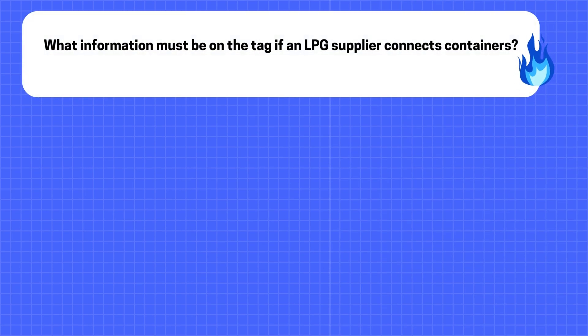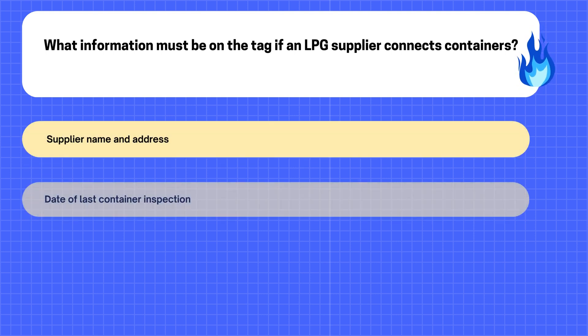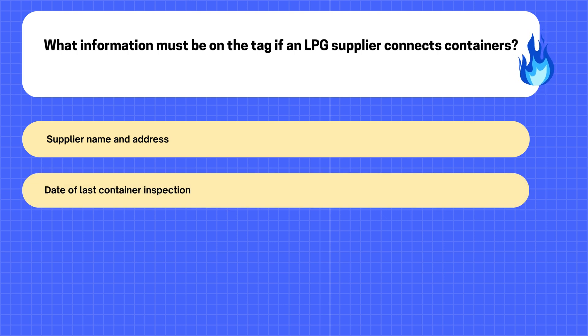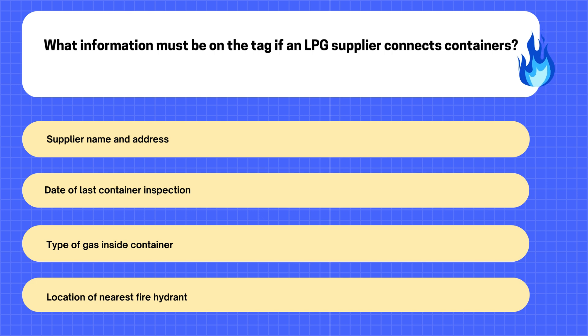12. What information must be on the tag if an LPG supplier connects containers? A. Supplier Name and Address. B. Date of Last Container Inspection. C. Type of Gas Inside Container. D. Location of Nearest Fire Hydrant.